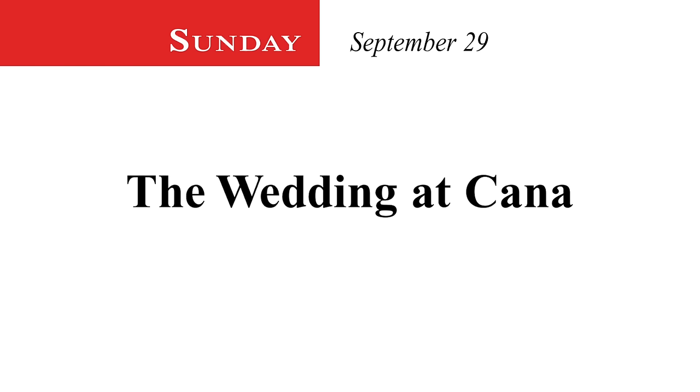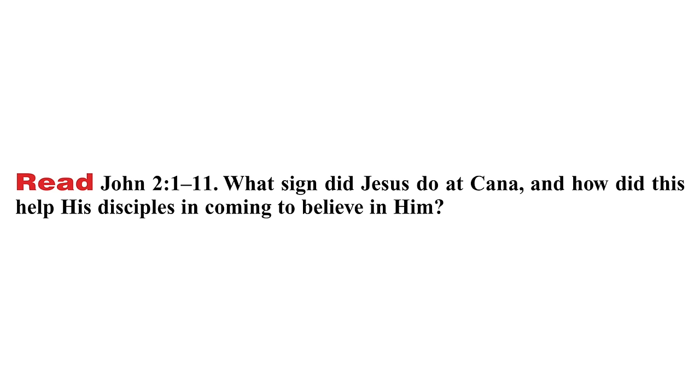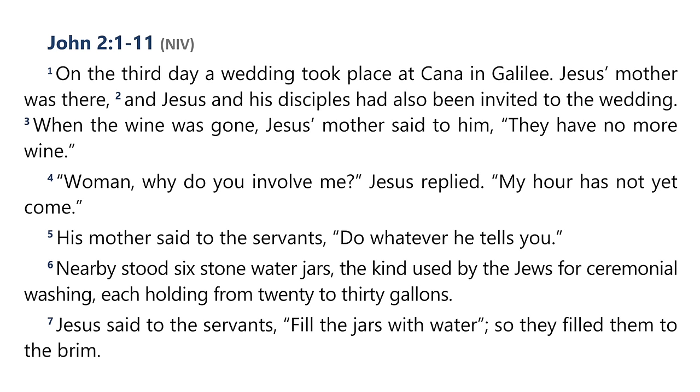Sunday, September 29 — The Wedding at Cana. Read John chapter 2, verses 1 to 11. What sign did Jesus do at Cana, and how did this help his disciples come to believe in him? On the third day, a wedding took place at Cana in Galilee. Jesus' mother was there, and Jesus and his disciples had also been invited. When the wine was gone, Jesus' mother said to him, 'They have no more wine.' 'Woman, why do you involve me?' Jesus replied. 'My hour has not yet come.' His mother said to the servants, 'Do whatever he tells you.'